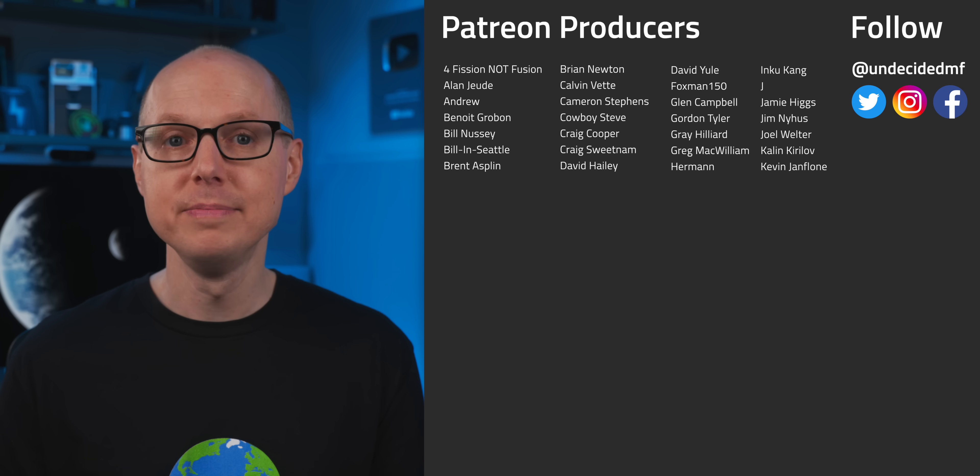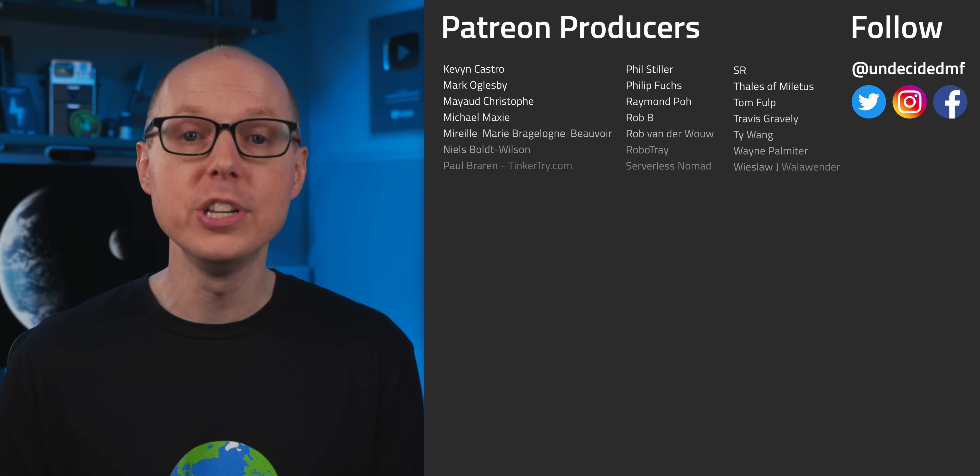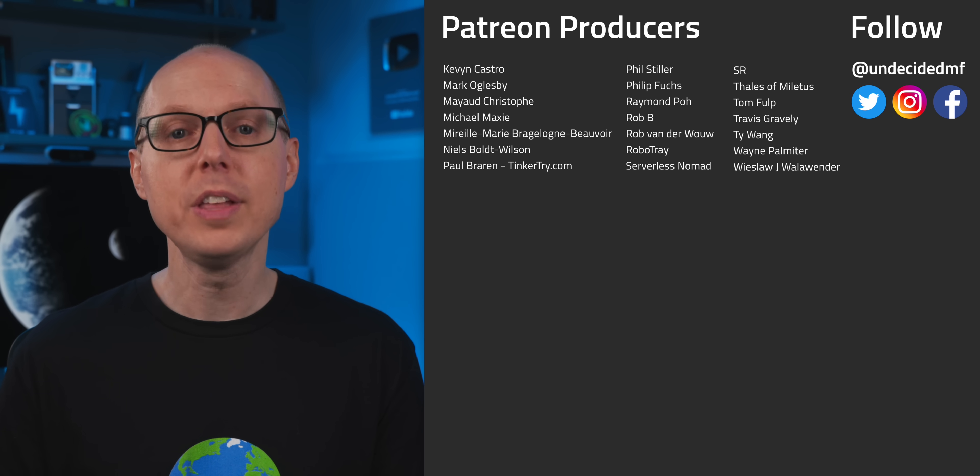Are you still undecided? Do you think this could make geothermal energy the future of our energy grid? Jump in the comments and let me know. If you liked this video, be sure to check out one of the ones over here. Thanks to all my patrons for your continued support, and thanks to all of you for watching — I'll see you in the next one.